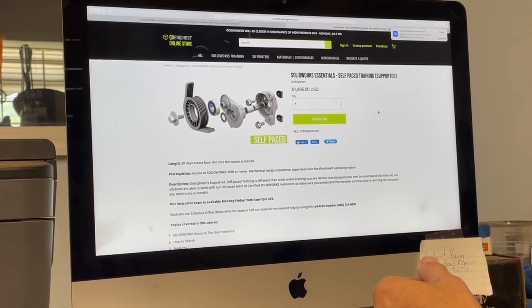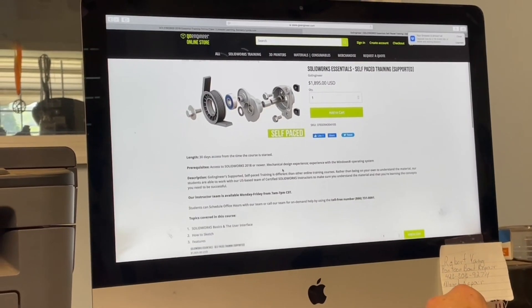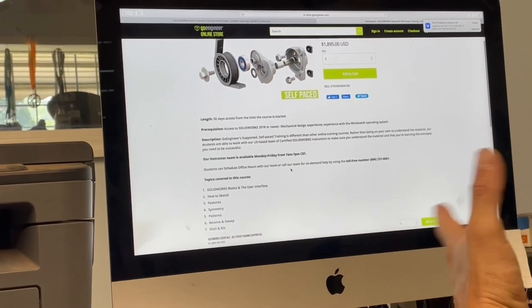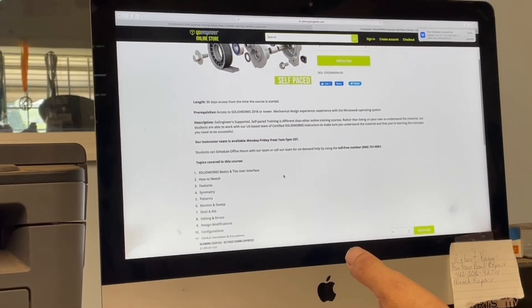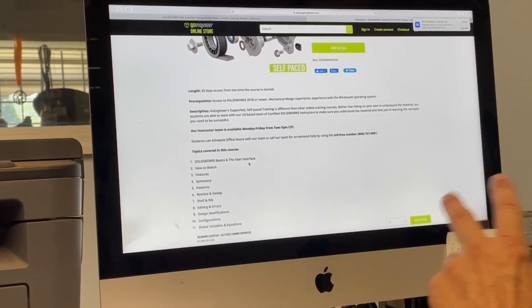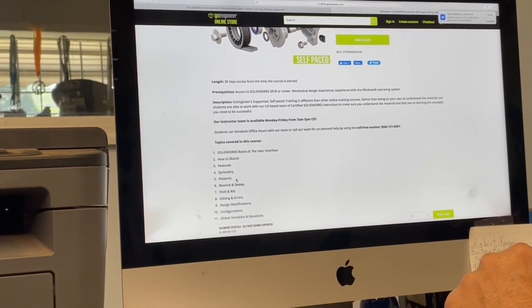So this SolidWorks essentials pack is self-paced and I get support as needed. It's a 30-day training program from the time I start the course. Here are some of the things that I'm going to learn: SolidWorks basics and the user interface, which is all the buttons I hope, how to sketch, features, symmetry, and patterns.